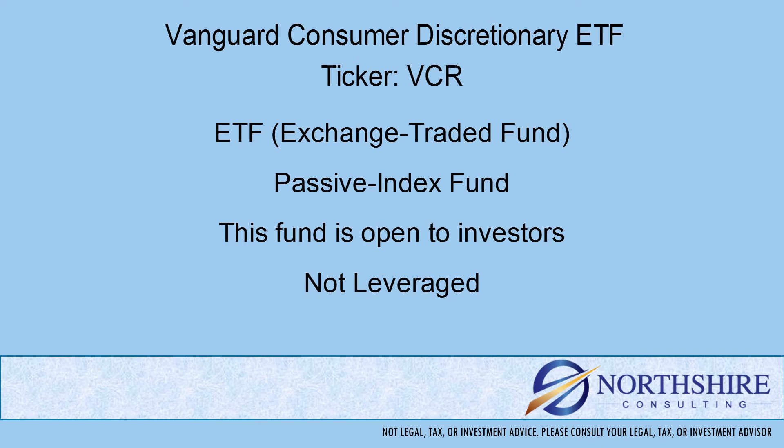Also with mutual funds, they have five-letter tickers that end in X, whereas ETFs are typically two, three, or four letter tickers — not the five-letter tickers that end in X. This is an index or passively managed fund, which means the portfolio is put together from a rules-based list. That's different from an actively managed fund, where you have a team of portfolio managers and analysts deciding which securities and in what quantity will be in the fund.